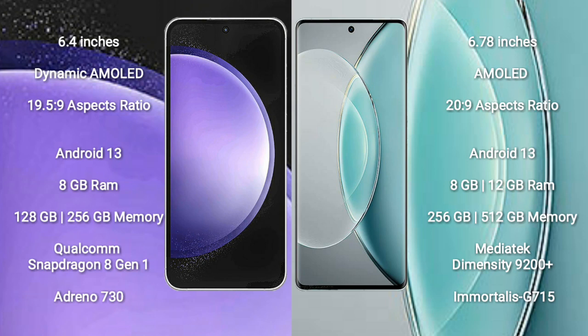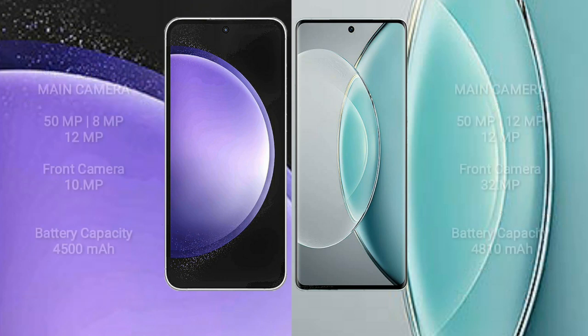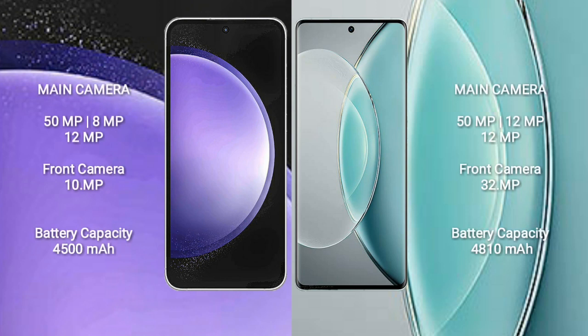Samsung Galaxy S23 FE comes with 8GB RAM and 256GB internal storage, Qualcomm Snapdragon 8 Gen 1 processor and GPU Adreno 730. Vivo X90s comes with 8GB or 12GB RAM and 256GB internal storage, MediaTek Dimensity 9200 Plus processor and GPU Mali-G715.